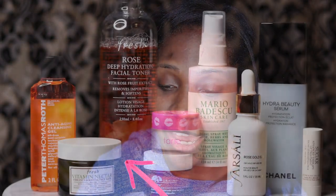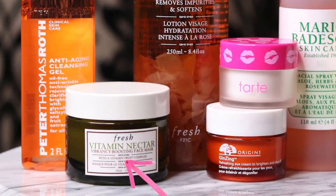I honestly cannot describe to you enough how amazing that cleansing gel smells — I just smell like a fruit basket. And now on to my favorite part of the entire skincare routine, which is the mask portion. Today I'm going to be showing you guys the Vitamin Nectar Vibrancy Boosting Face Mask.